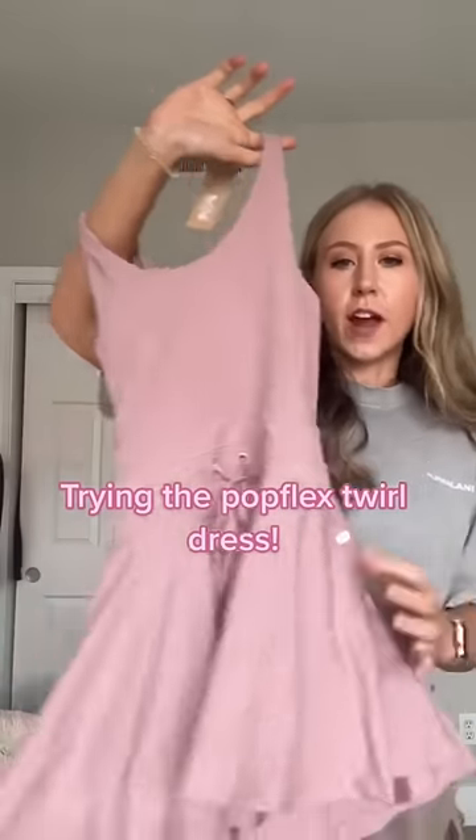I've been dying to try this dress — look how cute it is, let's try it on. I've tried a lot of active dresses and a lot of them just don't have a lot of bra support, or they're not super long-torso friendly. I do have a long torso and I need the bra support.